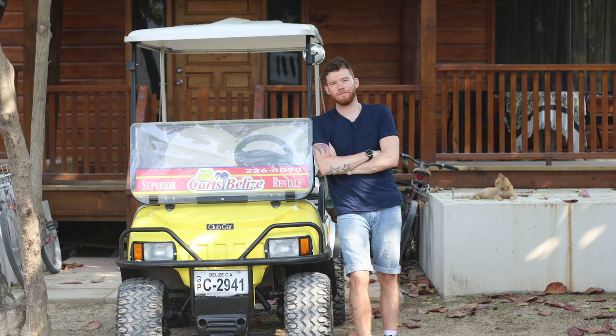There are two popular ways to get to Secret Beach — you can either go by land or by water. We chose to go by land and rented a golf cart from a great place called Carts Belize. They dropped off our golf cart at our Airbnb, which was awesome, and then we were on our way to Secret Beach.